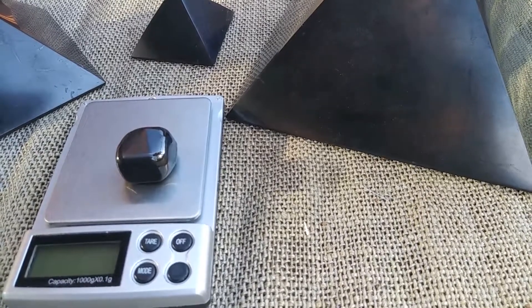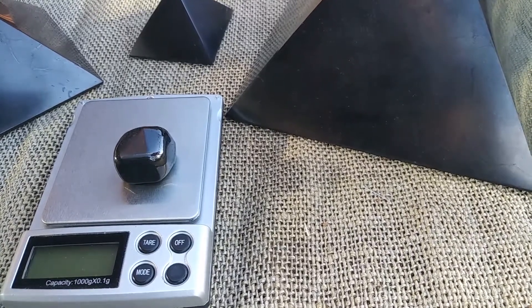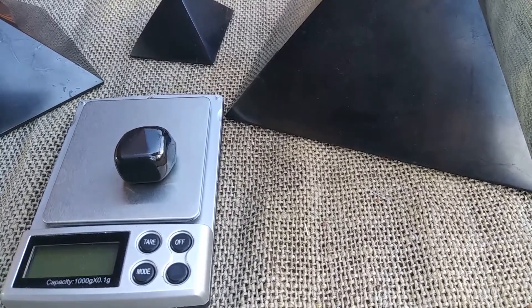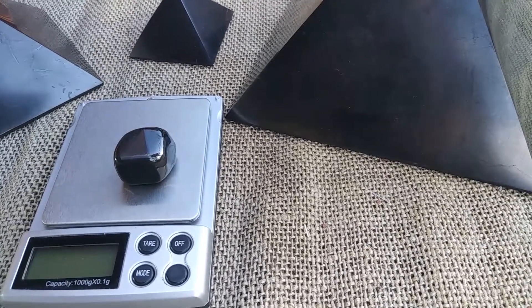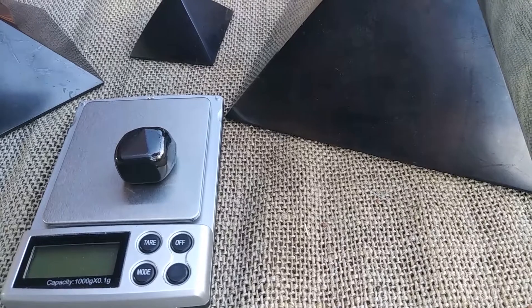The Petrovsky Shungite has 70 to 80% carbon. It's more expensive than Type 2, which has 30 to 40% carbon. And the Noble Shungite has up to 98% carbon. So the Type 1 Noble Shungite is up to 98% carbon; Type 2 is 30 to 40% carbon; Petrovsky Shungite is 70 to 80% carbon. I usually have a bracelet of the Petrovsky on my left wrist. I like the Petrovsky because it's much more powerful for the size of it.